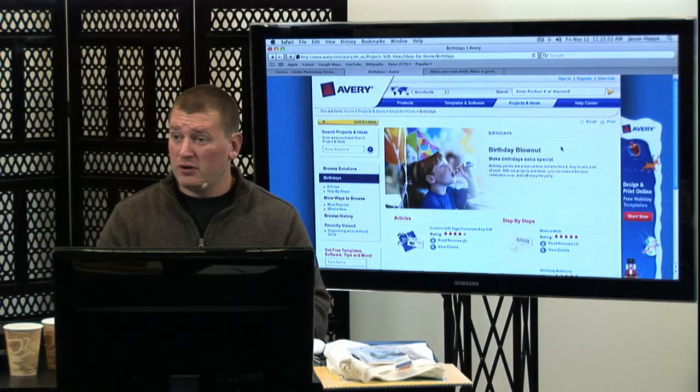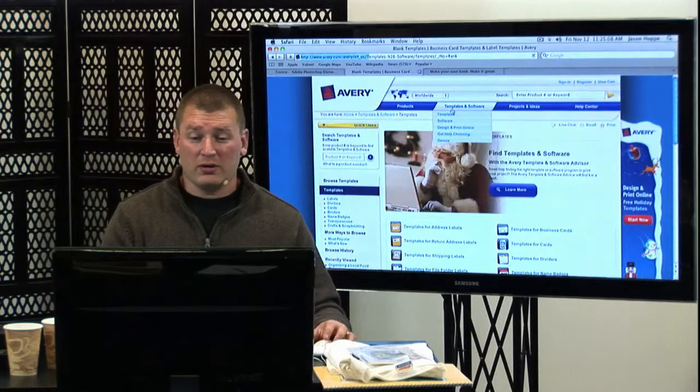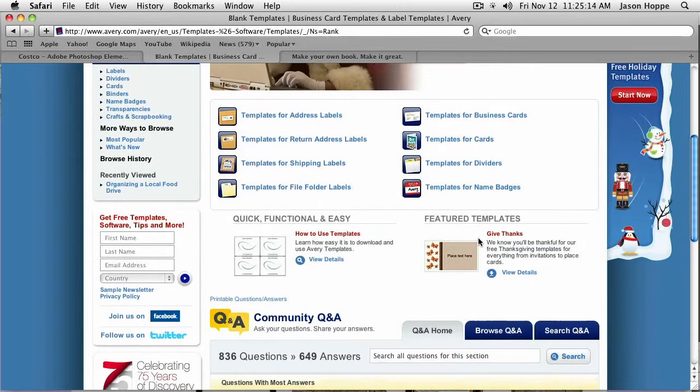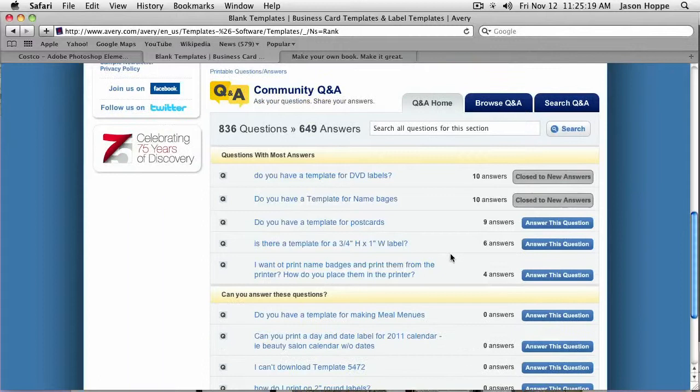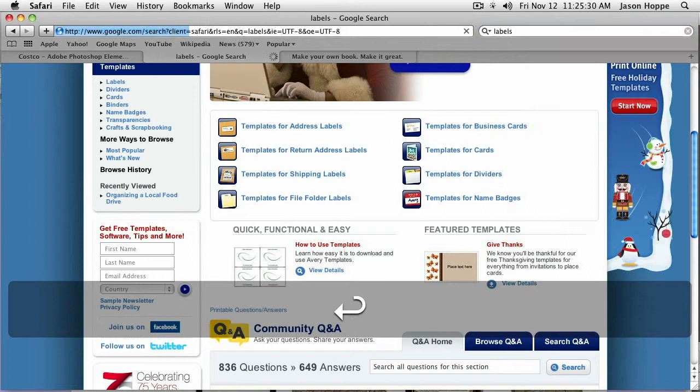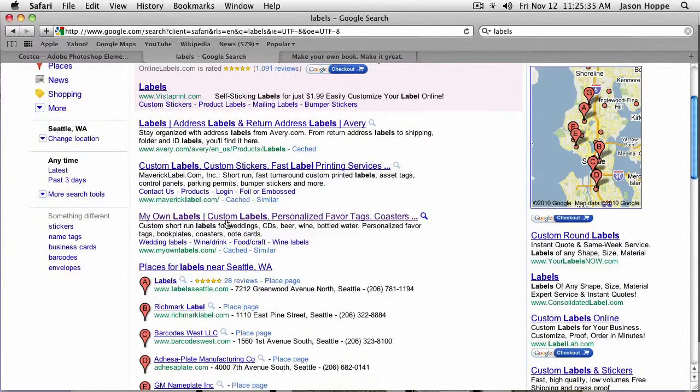You can buy the labels, and inside the label package they will actually give you the actual template code. There are templates in the software — you can search for the templates for all these different labels right there, and they'll show you how to use it. So if you want DVDs, DVD covers, postcards, labels, they make all this stuff. And there was one other one — it's myownlabels.com — and this is every type of label you can imagine. If somebody bottles their own beer and wants to put labels on that, it's there.